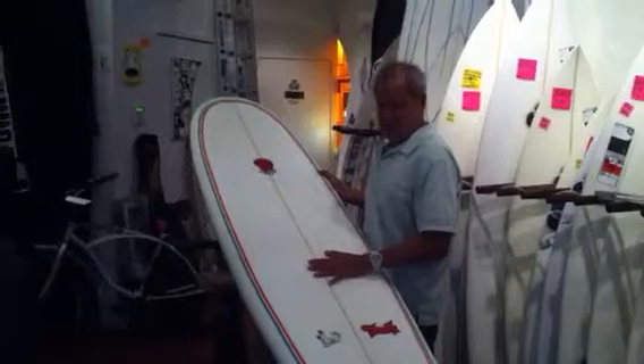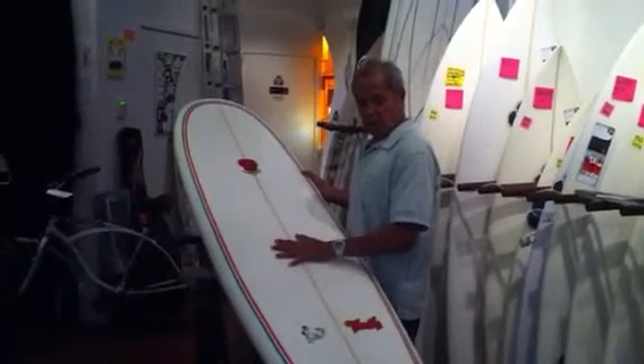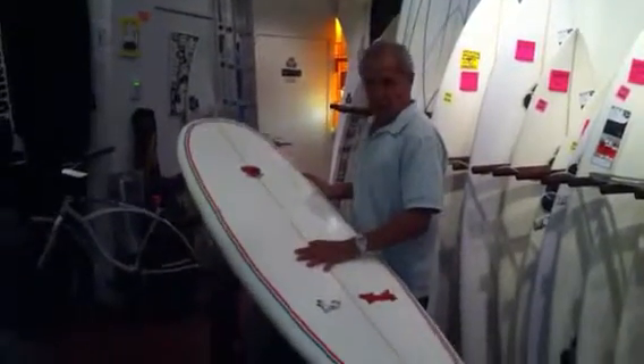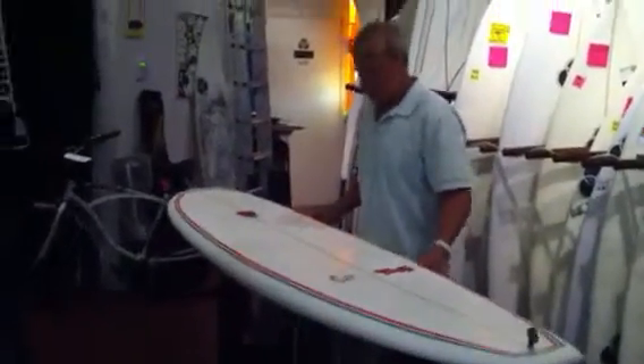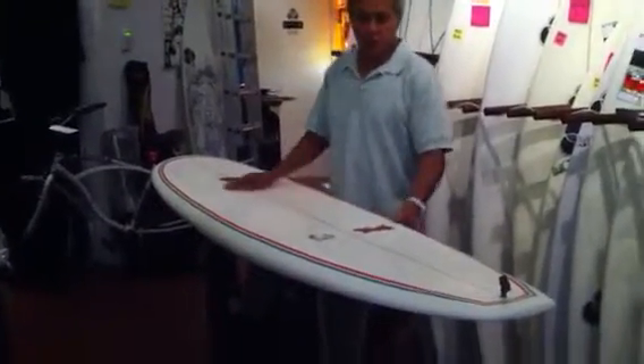We have a 7-11 mini longboard. This 7-11 will ride like an 11-foot board. The reason for that is we have enough volume in the board for flotation, and it's super, super light.